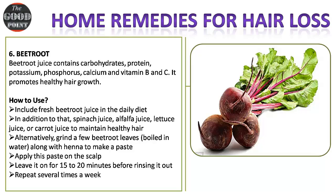Remedy six — beetroot: beetroot juice contains carbohydrates, protein, potassium, phosphorus, calcium, and vitamins B and C. It promotes healthy hair growth. How to use: include fresh beetroot juice in the daily diet, along with spinach juice, alfalfa juice, lettuce juice, or carrot juice to maintain healthy hair. Alternatively, grind a few beetroot leaves boiled in water along with henna to make a paste. Apply this paste on the scalp and leave it on for 15 to 20 minutes before rinsing. Repeat several times a week.